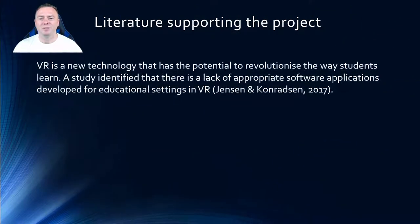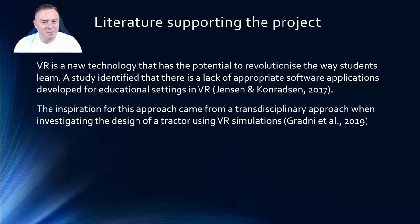The literature supporting this project was a study done in 2017 by Jensen and Conranson, which identified that there was a lack of software applications in educational settings using VR. That's the whole purpose behind this assignment, because it's brand new technology and there's a lot of fun things that can be applied.